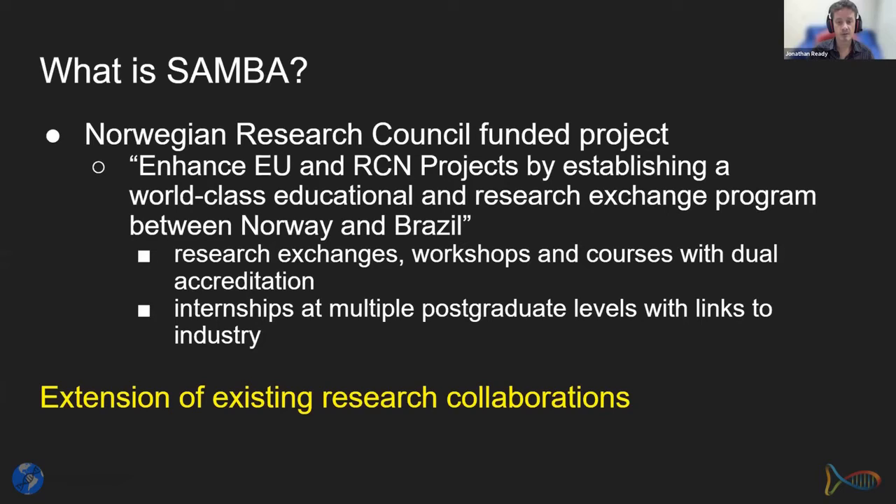At first we're starting out with a more internal structure, but we are gradually opening up for external partners to take part in training, workshops, etc. This is an extension of existing research collaborations between our two groups, which have been ongoing for a number of years. We had a CAPES UTFORSK project looking at transnational training in biodiversity meta-barcoding pipelines.